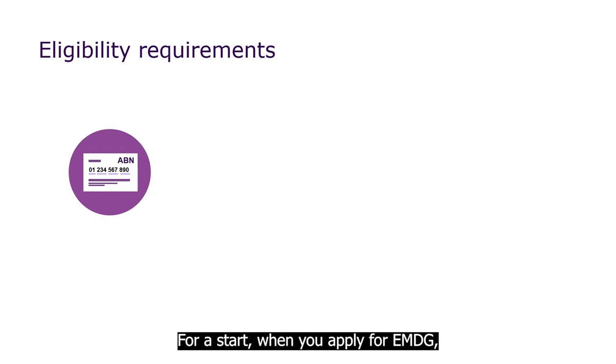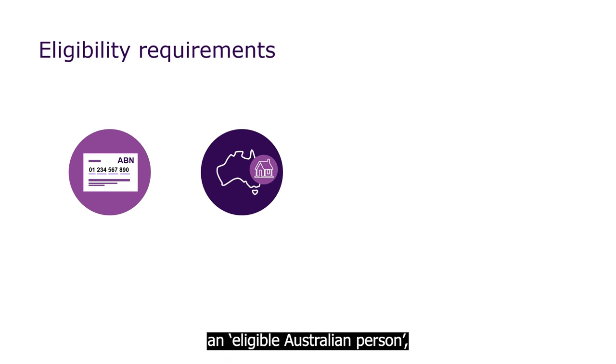For a start, when you apply for EMDG, you must have a valid Australian business number that you've been operating under for at least two years. You must also be considered an eligible Australian person. As the EMDG rules say, that means you're either an individual whose principal residence is in Australia, a partnership that is Australian, or a body incorporated under the Corporations Act.